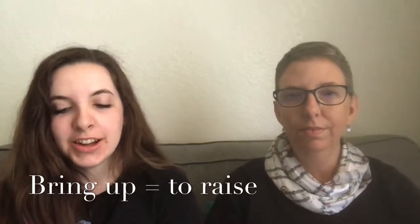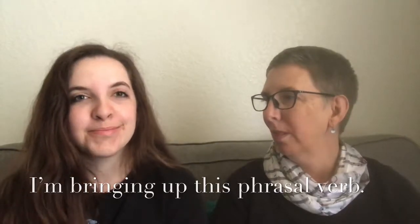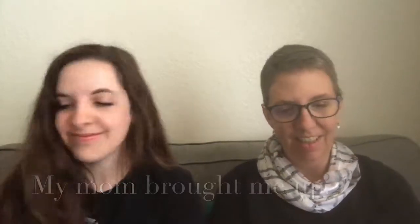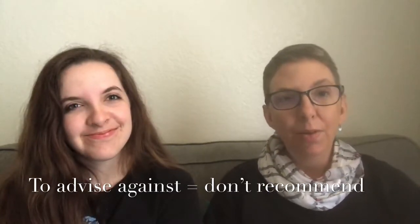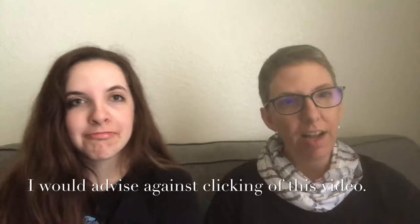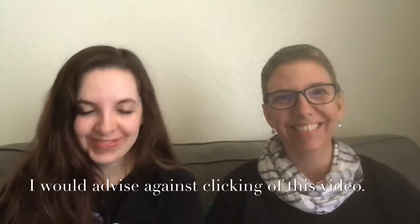'Bring up' has a couple of meanings. You can bring up a topic — like I'm bringing up this phrasal verb right now. Or you can bring up a child: 'my mom brought me up,' meaning she raised me. Then there's 'advise against' — when you advise against something, you don't recommend it. For example, I would advise against clicking off this video — I'd advise that you stay!